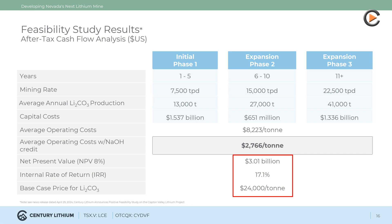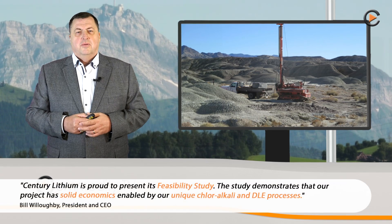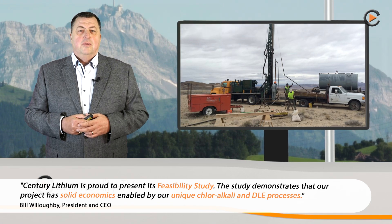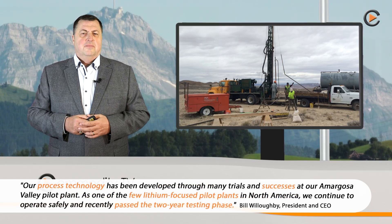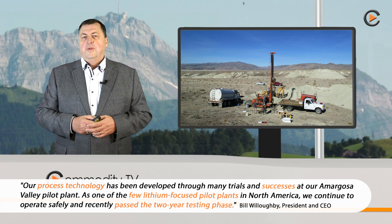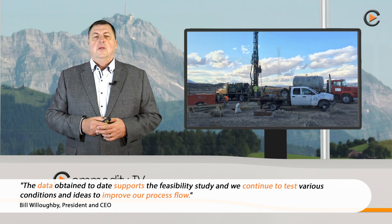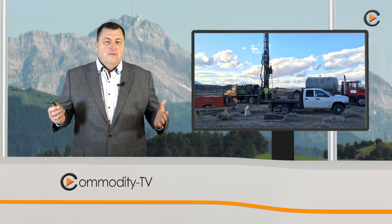These figures use price assumptions of $24,000 per ton for lithium carbonate and $600 for sodium hydroxide. CEO Bill Willoughby said: 'Century Lithium is proud to present its feasibility study. The study demonstrates that our project has solid economics, enabled by our unique chlor-alkali and DLE processes. Our process technology has been developed through many trials and successes at our Amargosa Valley pilot plant — one of the few lithium-focused pilot plants in North America. We continue to operate safely and recently passed the two-year testing phase.'